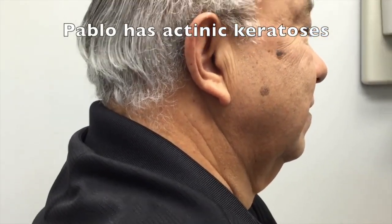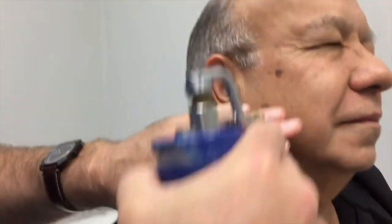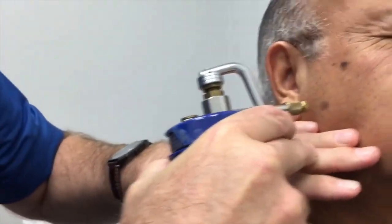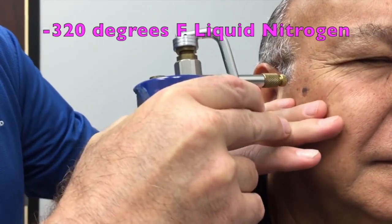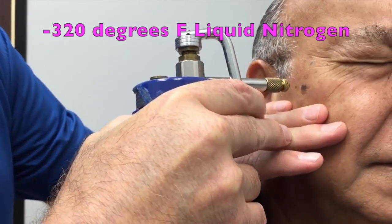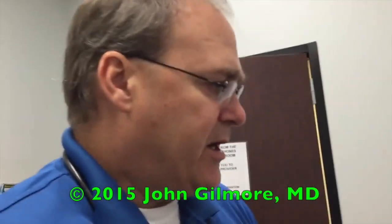The way we treat these is with some liquid nitrogen - we do a little spray and we should make these go away. Now with the next patient, close your eye tightly - we're going to do the bottom one first. One more on the top - close that eye tightly. We're going to go through two complete freeze-thaw cycles.